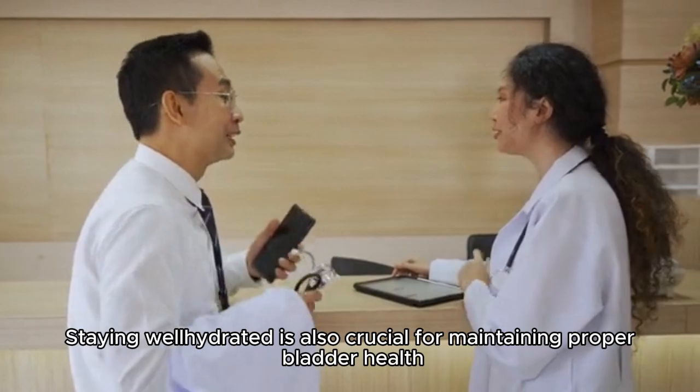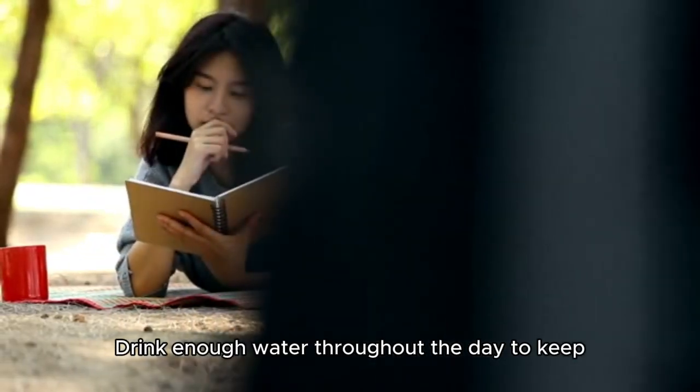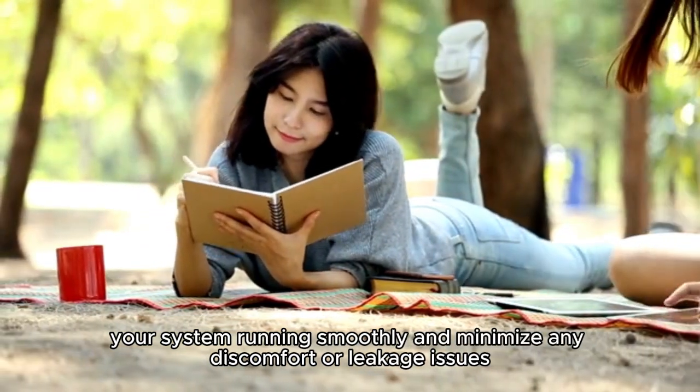Staying well hydrated is also crucial for maintaining proper bladder health. Drink enough water throughout the day to keep your system running smoothly and minimize any discomfort or leakage issues.